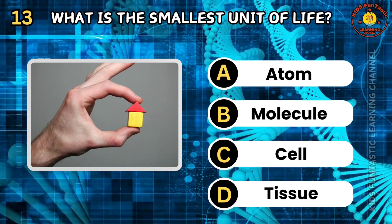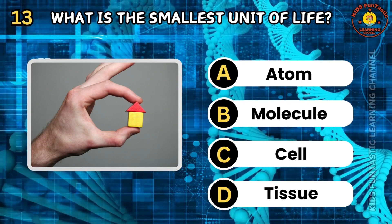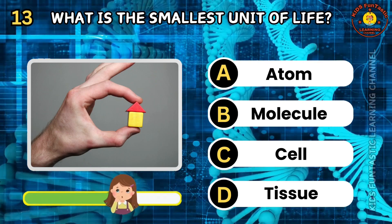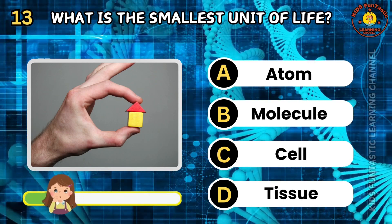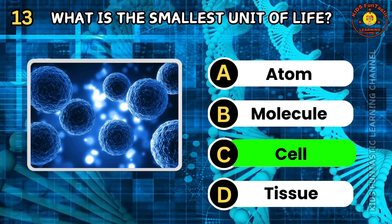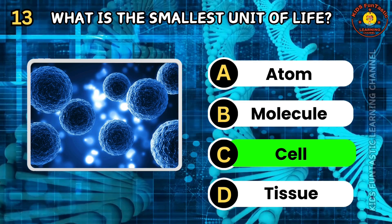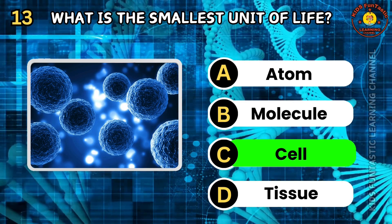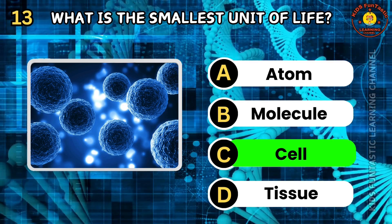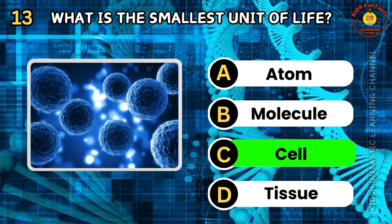Question 13. What is the smallest unit of life? A. Atom. B. Molecule. C. Cell. D. Tissue. The correct answer is C, cell. The cell is the basic structural and functional unit of all living organisms. Cells can be prokaryotic, without a nucleus, or eukaryotic, with a nucleus. They perform essential functions to sustain life, such as metabolism and reproduction.